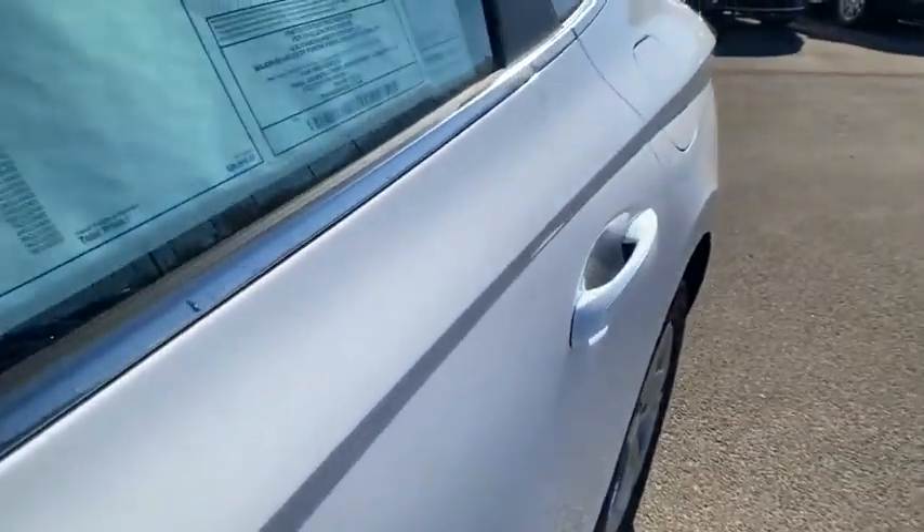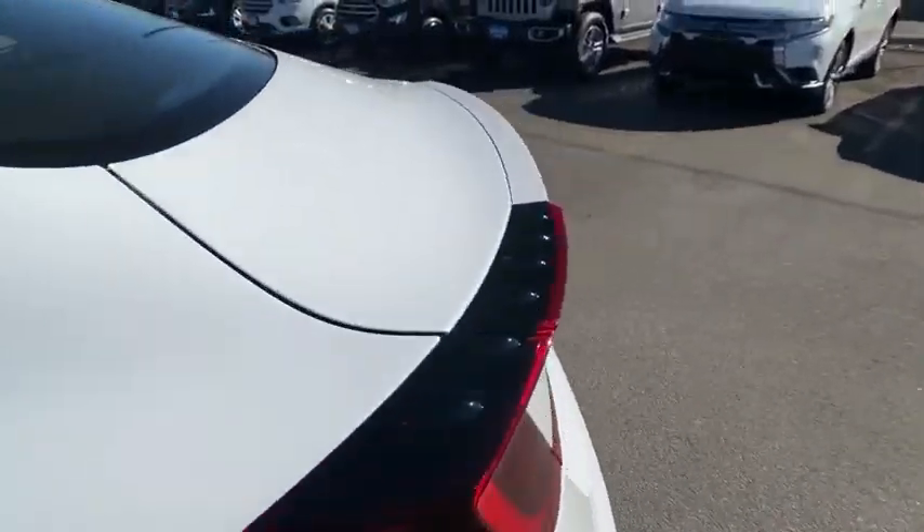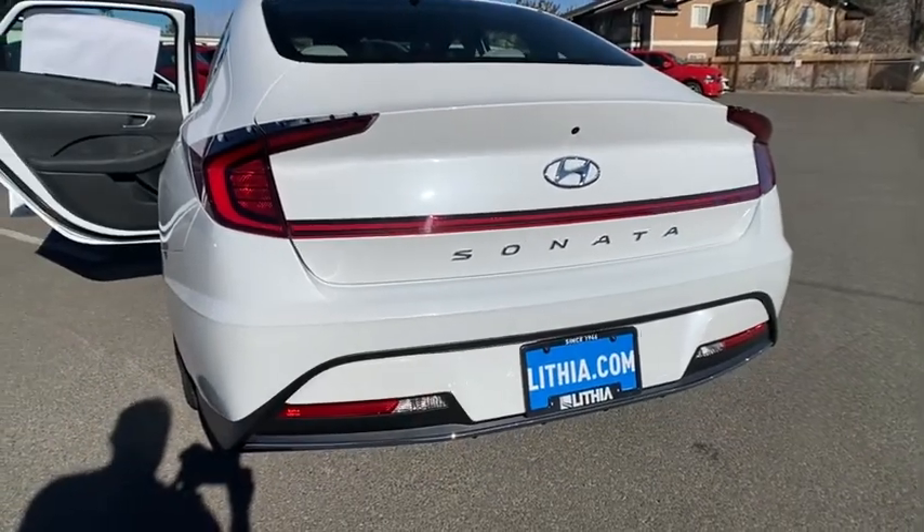MP3 player, passenger airbag, child safety locks, bucket seats, power windows, electronic stability control. Come see the car for yourself.